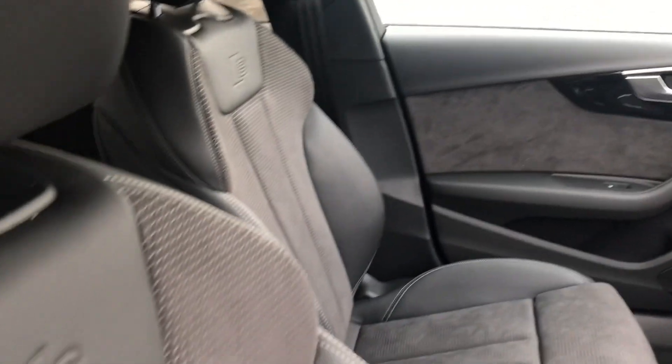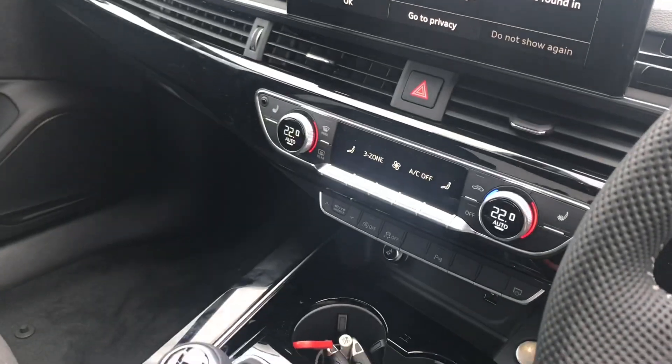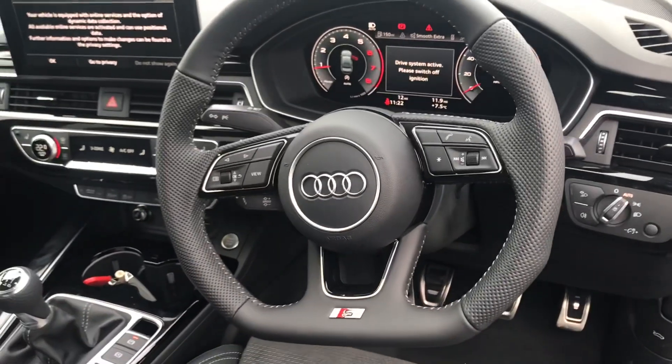Moving on to the interior, we have sport front seats, fully touchscreen MMI, air conditioning, virtual cockpit and multifunctional steering wheel.